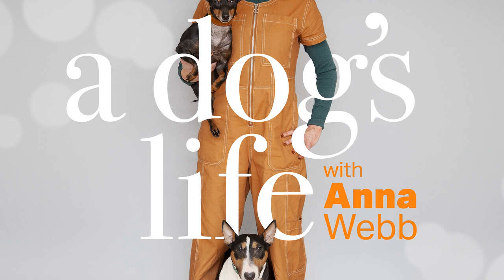Hey Mr. Binks, you know I'm always telling you that you are what you eat. Well, that's why we're delving into this with Esther Logue from Paleo Ridge for a two-part series on exactly why you are what you eat. I'm Anna Webb, welcome to A Dog's Life.